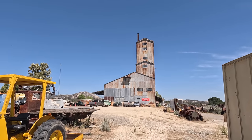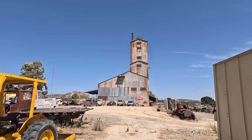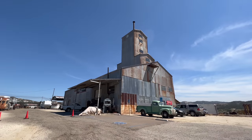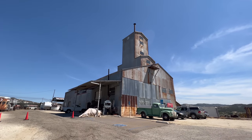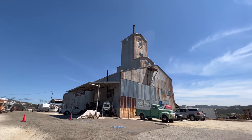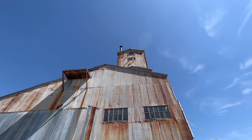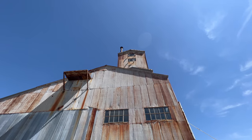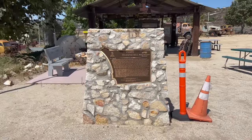There is a lot to see on the grounds here, but I think we'll start with heading into the mill. This place looks pretty cool but it also looks like it would be the perfect setting for a horror movie. The tower on the mill is about nine stories tall.